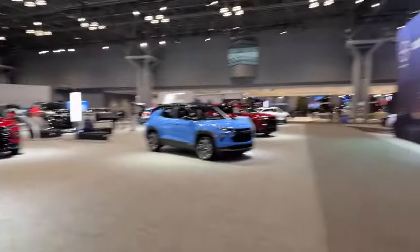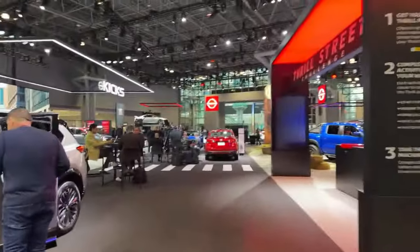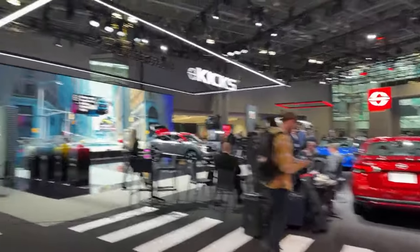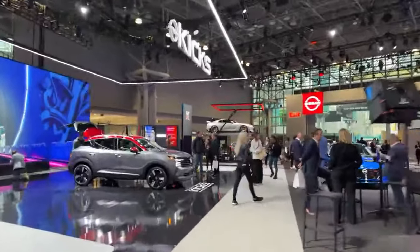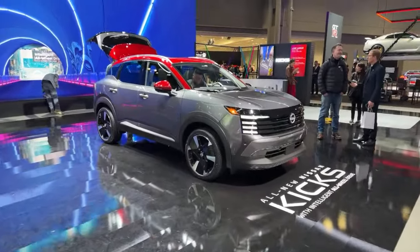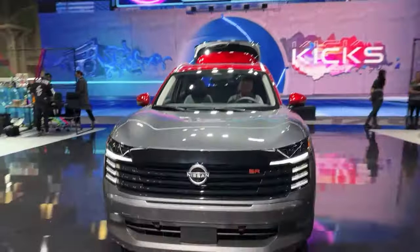Shall we go to Nissan? I'm really excited to see the Kicks. I've seen it online but not in person. I've heard it's been so popular all day — nearly impossible to get to. But there's no one there right now. Here it is, folks — here is the Kicks, SR trim.